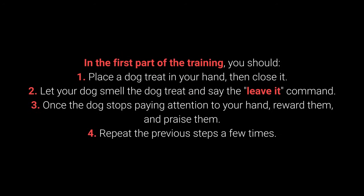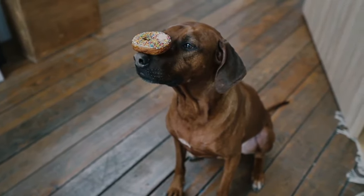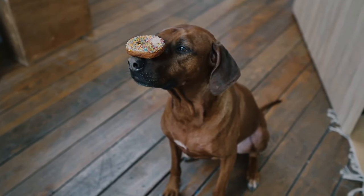In the first part of the training: 1. Place the dog treat in your hand, then close it. 2. Let your dog smell the treat and say the 'leave it' command. 3. Once the dog stops paying attention to your hand, reward and praise them. 4. Repeat the previous steps a few times. Once your dog learns the command, you can proceed to a more challenging form of training.